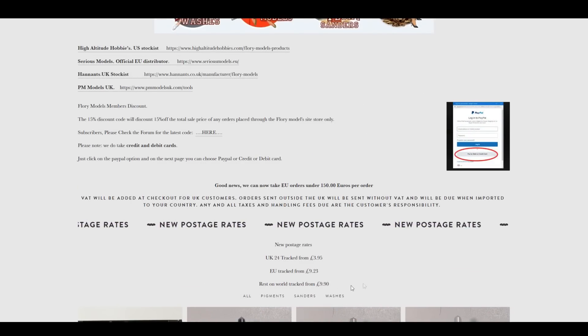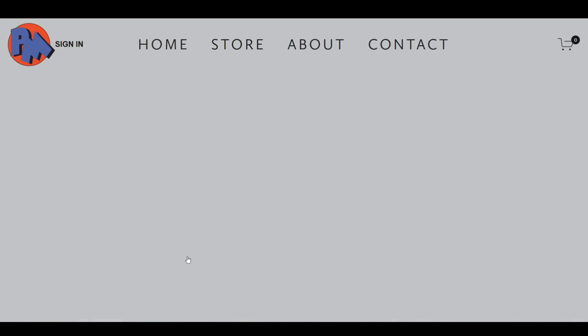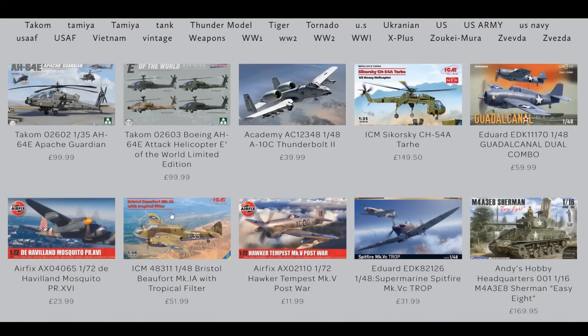We've also got new postage rates - EU and US starting from around about 10 euros upwards, but the more you order the more you save on postage. High Altitude Hobbies have it now, Serious Hobbies in the EU have the wash in stock, and Hannan will get theirs Monday - should have it up on their site in a couple of days. PM Models have theirs as well, so you can get it right now.